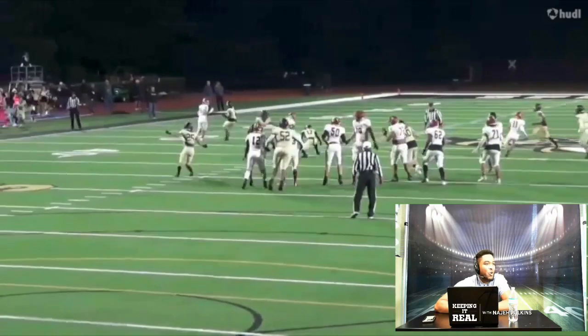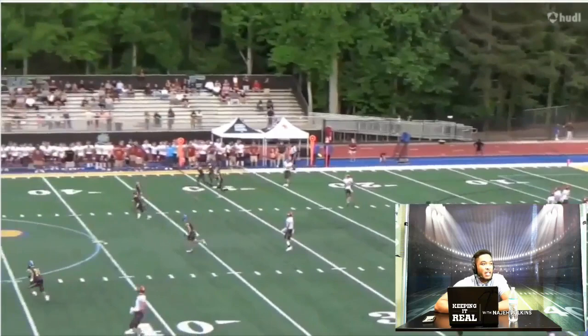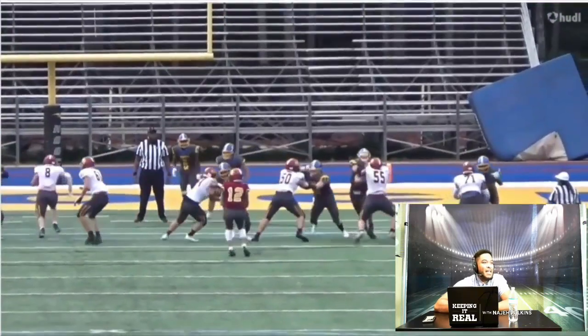Same thing here — getting out quick, quick decision making, not taking a long time to process, seeing what he's seeing. Same thing here, we're going to see the deep ball, but the receiver has to kind of come back to it. So that's the big thing for him.